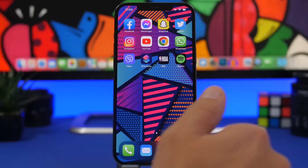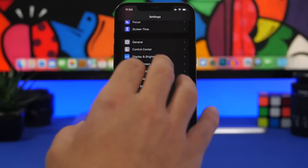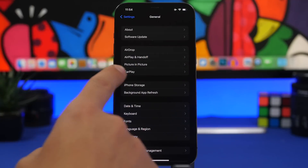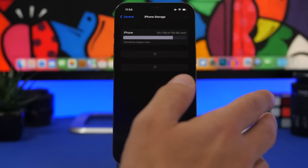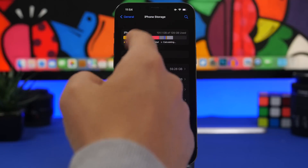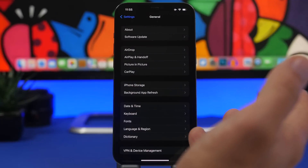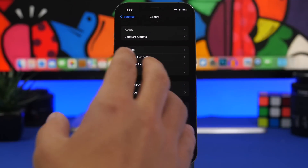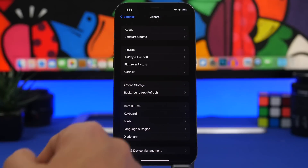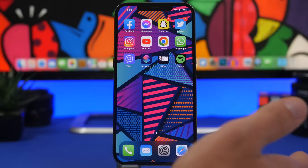One of the worst issues on iOS 15 is that the storage doesn't seem to be working properly on iOS 15.4.1 and even iOS 15.5 beta 3. Sometimes it will load in seconds, sometimes it takes minutes — especially the part where it's calculating the 'Other' storage. That's really annoying, and you can see it just takes really long to load even on a new device. This bug has been around since the iOS 15 release and is still not fixed.